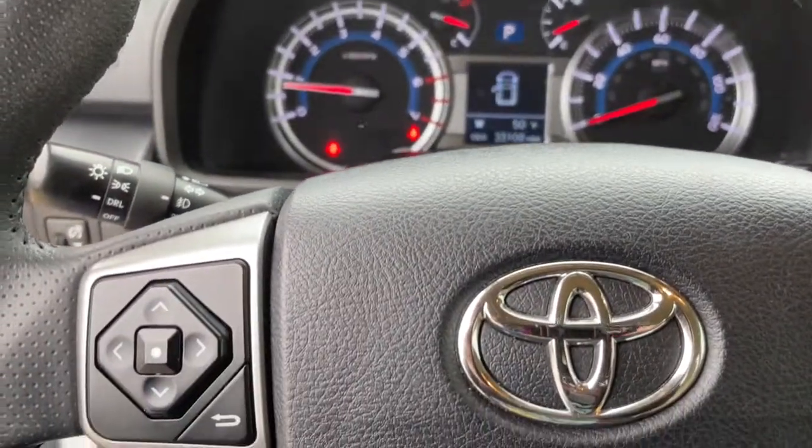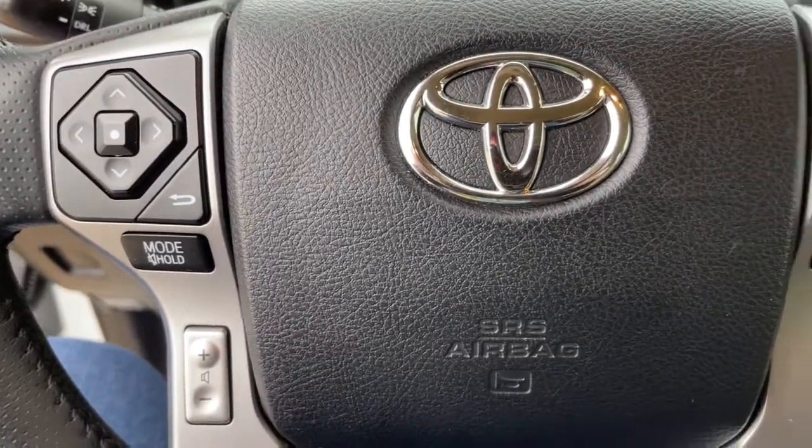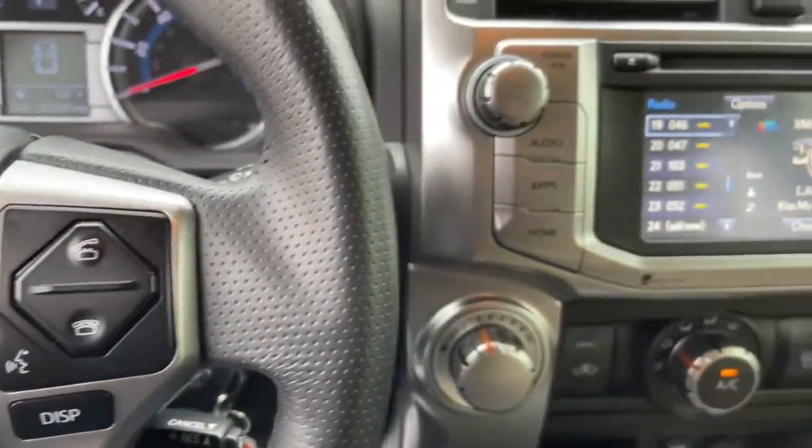iPod and MP3 input, heated mirrors, fog lamps, leather wrapped steering wheel, and electronic stability control.